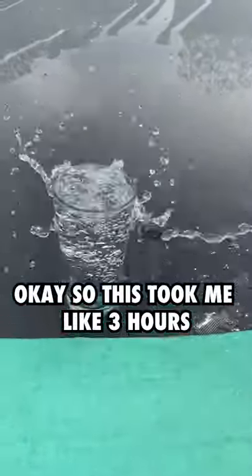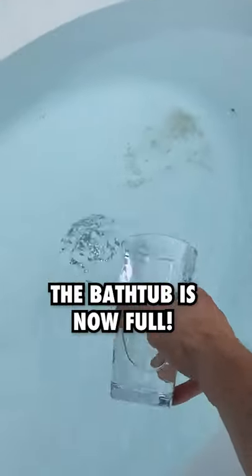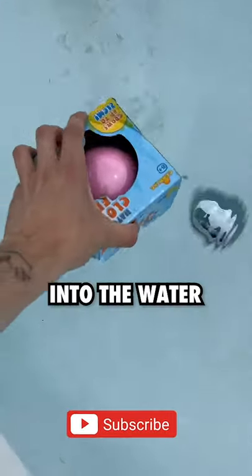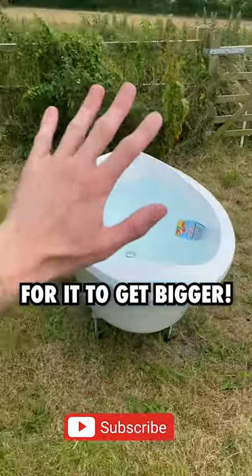Okay so this took me like three hours but I finally did it. The bathtub is now full. Finally we throw our clownfish into the water and now we wait 24 hours for it to get bigger.